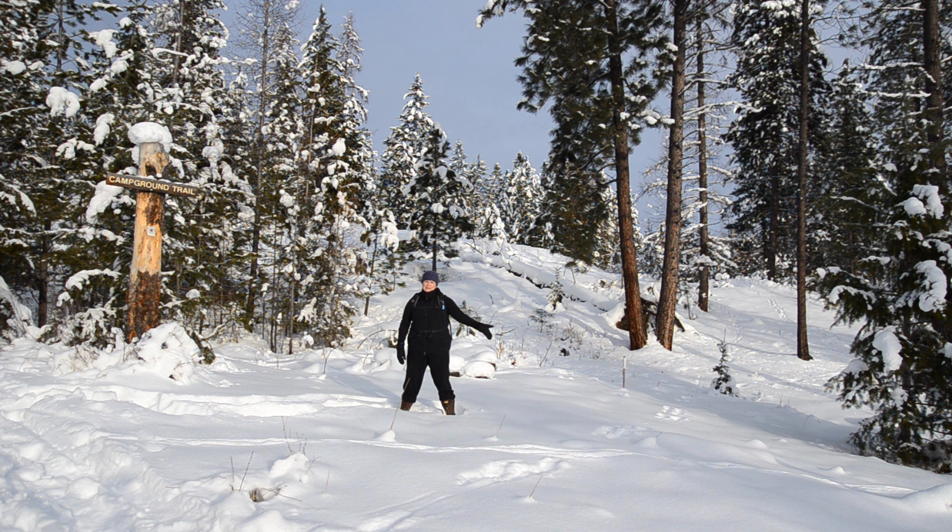Hi everybody, this is Jen from CookiesCupcakesAndCardio.com. We are at the Kimberley Nature Park off the St. Mary's Road entrance and we are going to be doing some snowshoeing. We're looking to head up on this campground trail, so we're gonna stop and show you a bunch of the sights that we can see along the way. Come along with us!